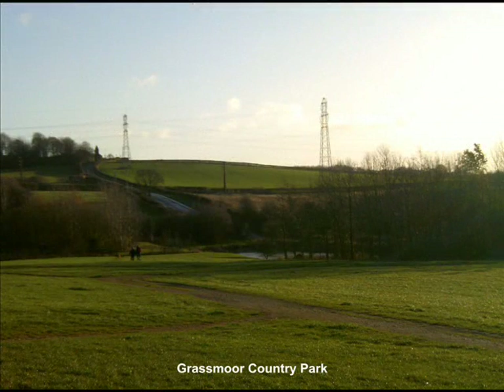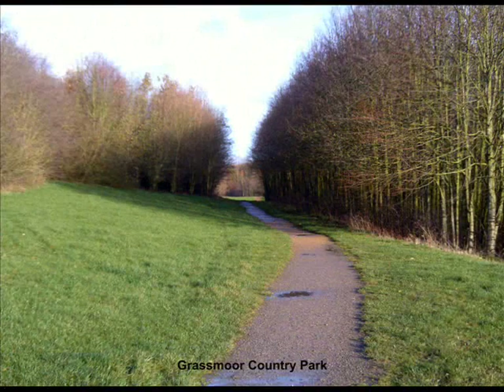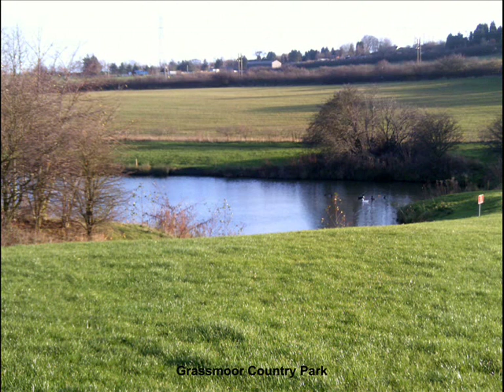Grassmore Colliery merged with William Forb Colliery in 1950, and the coal was then brought up at William Forb. This is interesting in the fact that coal produced at nearby Hardwick, or Home Wood Colliery, was also brought to the surface at William Forb. So effectively, all three collieries of Grassmore, Hardwick and William Forb were connected underground.